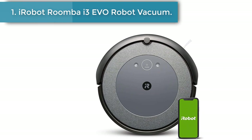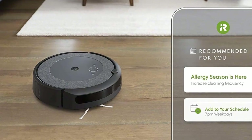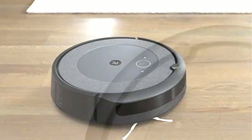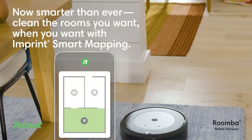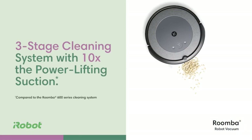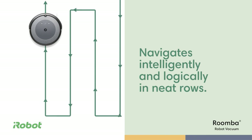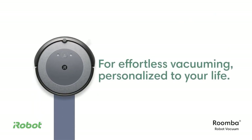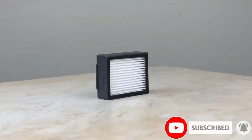iRobot Roomba i3 EVO Robot Vacuum. Like most great robot vacuums today, the iRobot Roomba i3 EVO works well in most homes, large or small, because it drives in orderly back-and-forth rows, keeping track of where it has or hasn't been, so that it doesn't miss any big patches of flooring. It also has smart mapping, so you can tell it to clean or avoid specific rooms. Unlike most of its competitors, the Roomba i3 EVO is a sturdy, repairable appliance, and although longevity is never guaranteed, you can reasonably expect to own and use it regularly for years. It's also better at cleaning rugs than most other bots, and hair doesn't get tangled in its brushes as quickly.